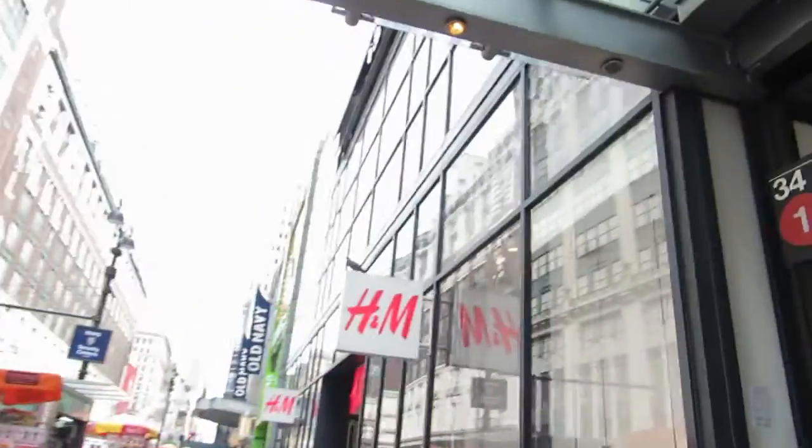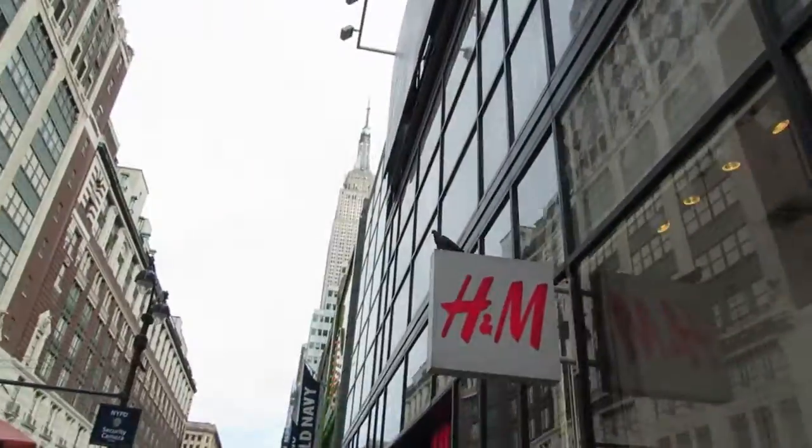We are back in the city and we are headed towards the Empire State Building right there, just because we can — we have nothing else to do so that's what we're gonna do.